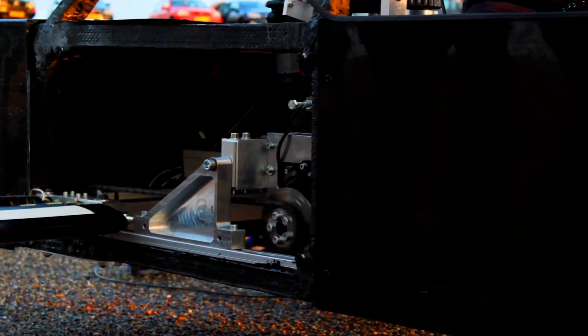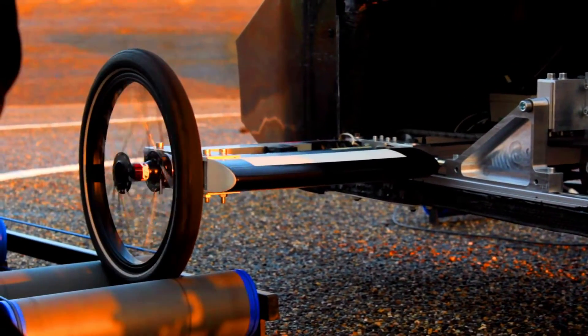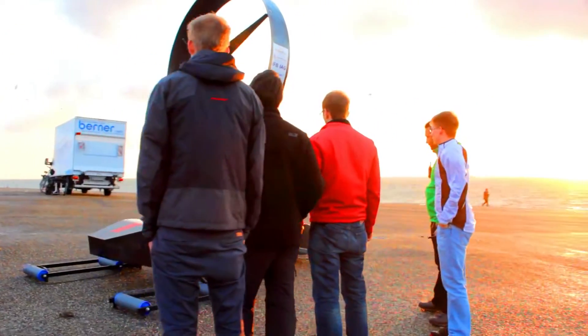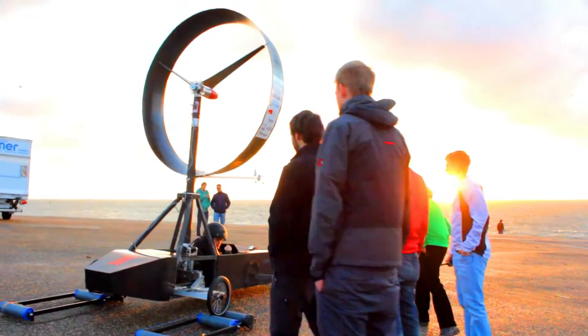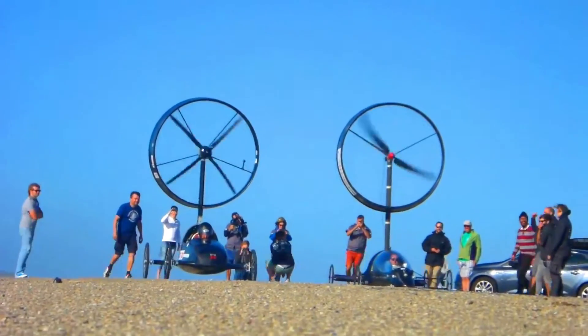The Inventus Wento Mobile is a unique and innovative vehicle that has the potential to revolutionize transportation. It is a glimpse into the future of sustainable mobility and it is sure to be a popular choice for people who are looking for a safe, efficient, and environmentally friendly way to get around.